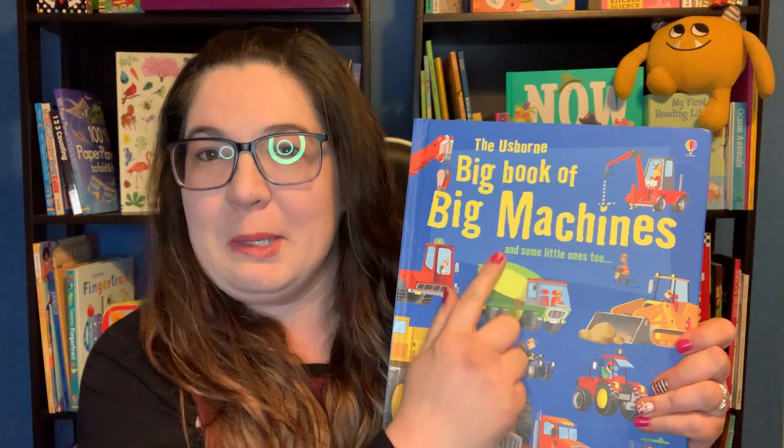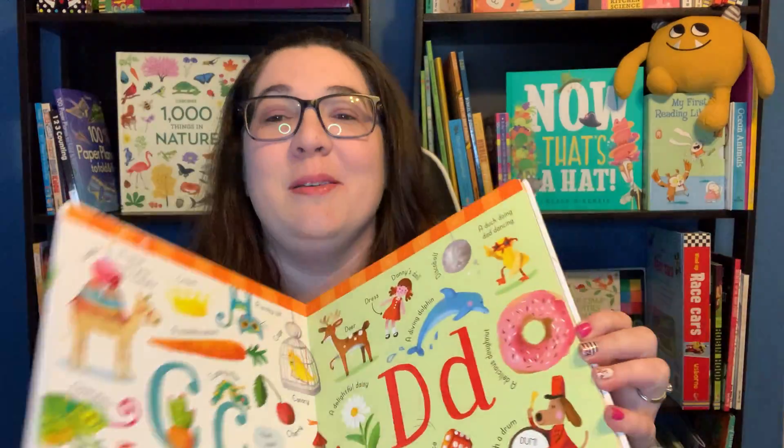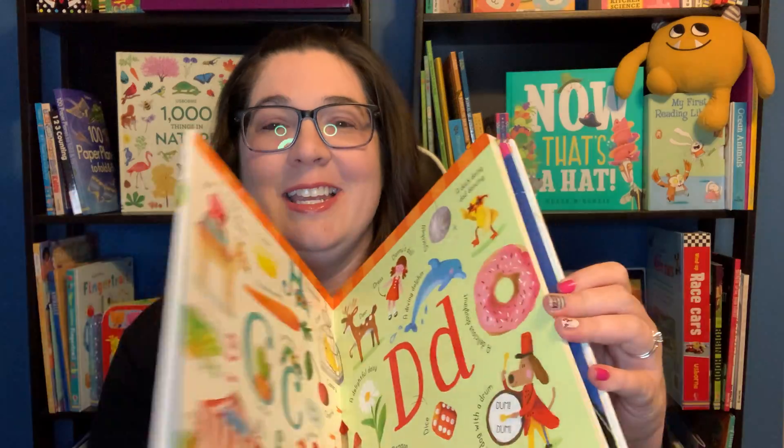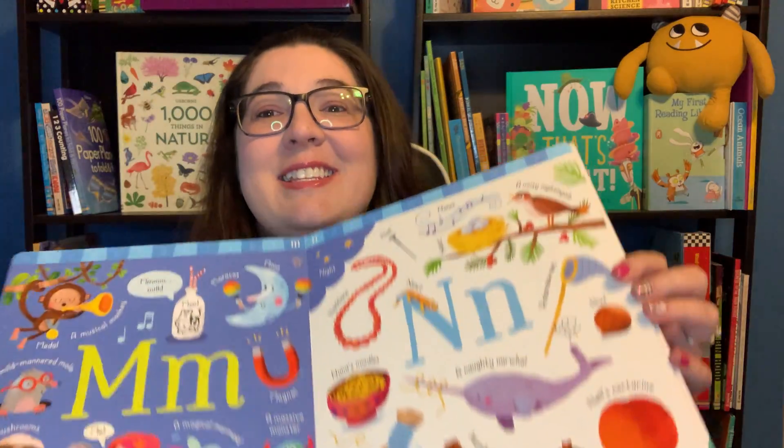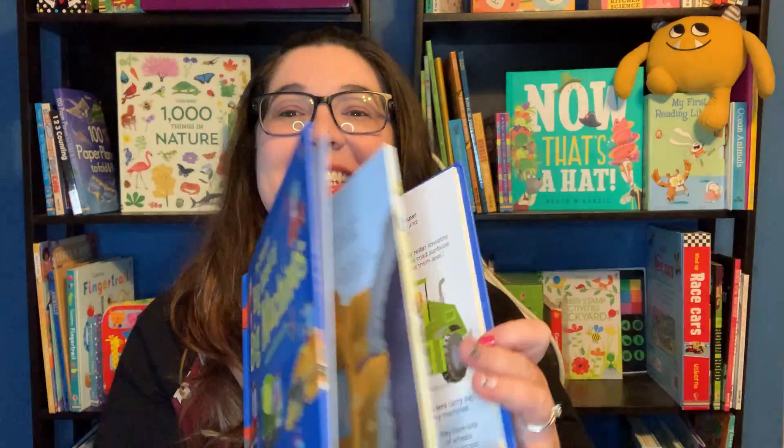So we have a collection called the Big Book. This is the Big Book of Machines. There is the Big Book of ABC. These just have big, bright, colorful pictures. These are some of my favorites — the Big Books. The Big Book of Machines — there's tons.